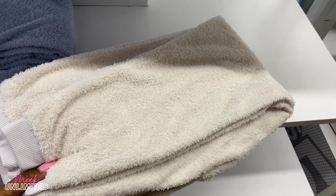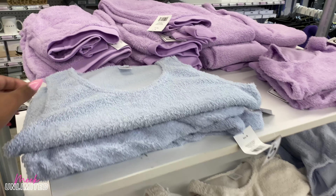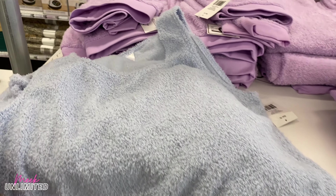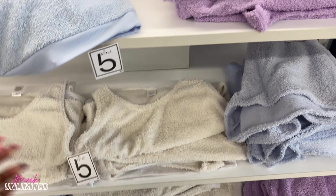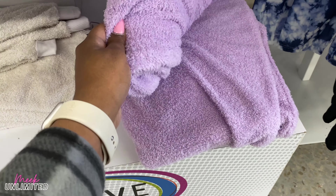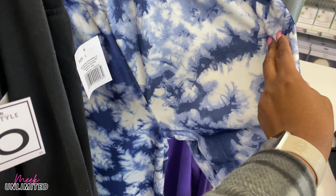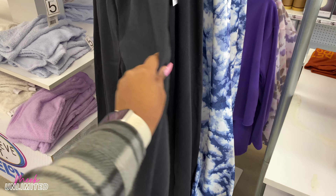They also have an off-white option. Over on the other side, here are the matching tops. They have matching tops for all the colors. I see some matching shorts here too. There are also more of those tie-dye effect white-looking pants, priced at $5, and a regular black pair for $5 as well.